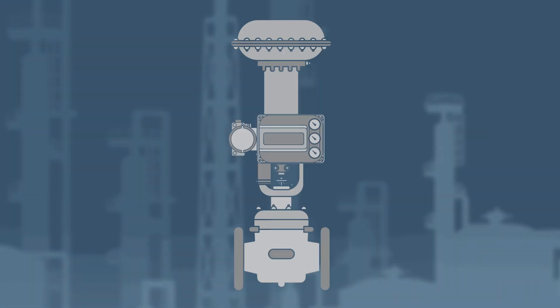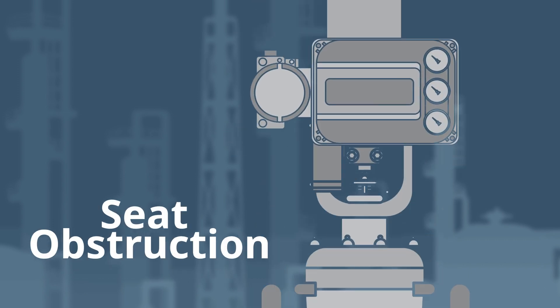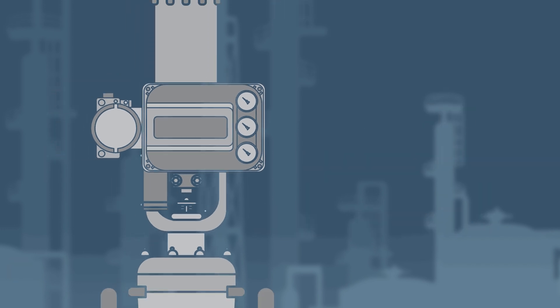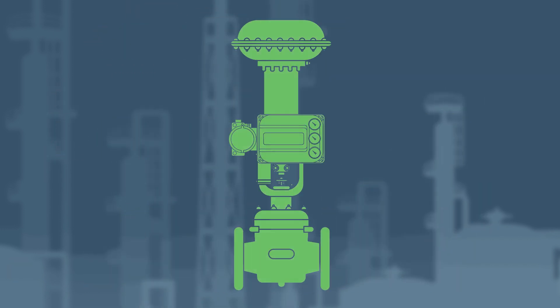A control valve is subjected to significant wear and different environmental variables. Issues such as seat obstruction, seat erosion, calibration shift, supply pressure problems, and others can arise, damaging or wearing out the valve, affecting its lifespan and operational health.